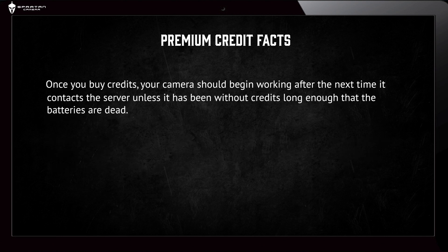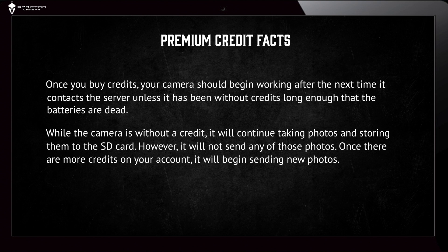Once you buy credits, your camera should begin working after the next time it contacts the server, unless it has been without credits for long enough that the batteries are dead. While the camera is without a credit, it will continue taking photos and storing them to the SD card. However, it will not send any of those photos.